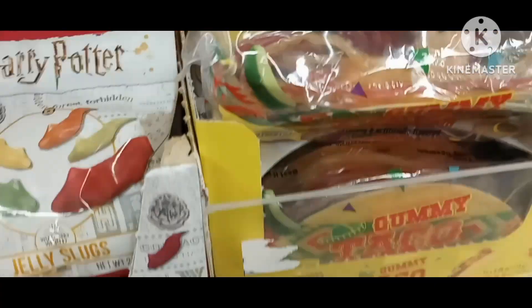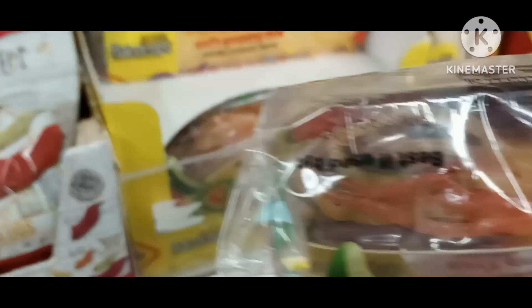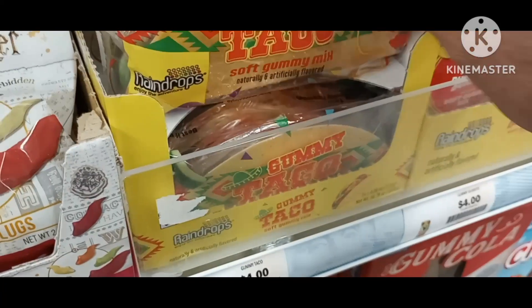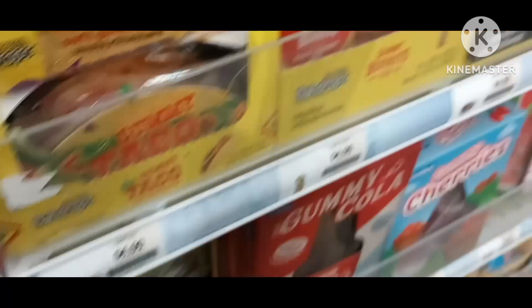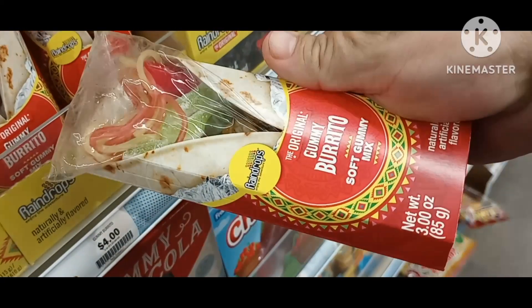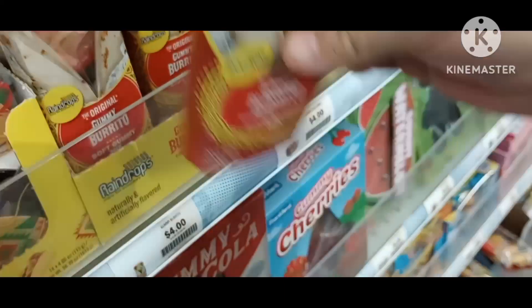We have a crunchy taco. That looks good. Severino. That looks pretty good.